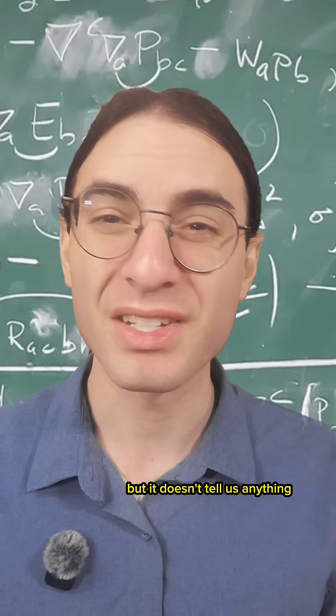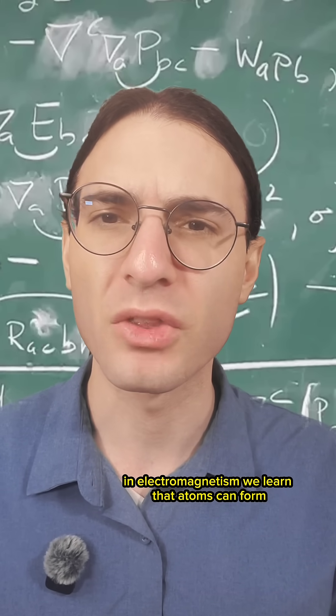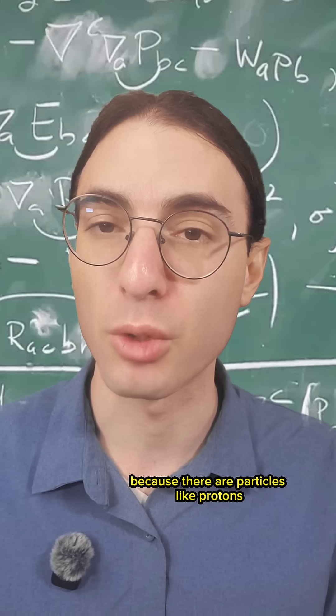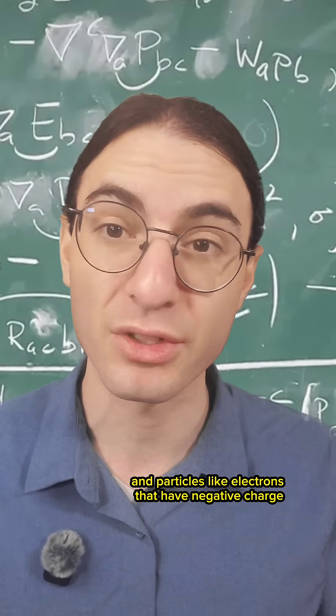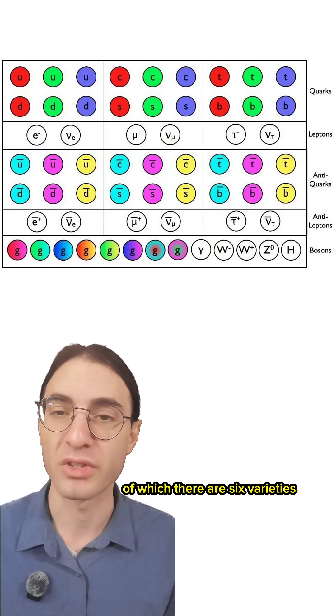Now this is all fine and dandy, but it doesn't tell us anything about the kinds of structures that can form. In electromagnetism, we learn that atoms can form because there are particles like protons that have positive charge, and particles like electrons that have negative charge. Similarly, particles called quarks — of which there are six varieties —